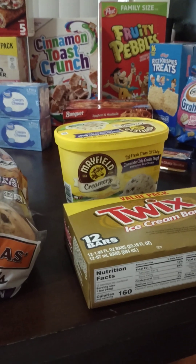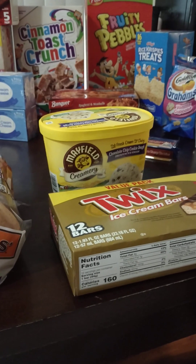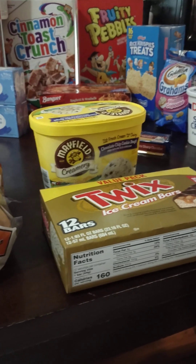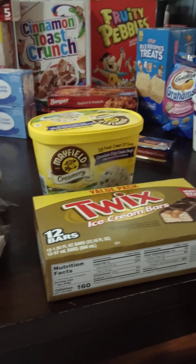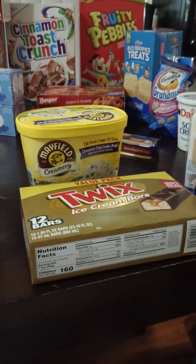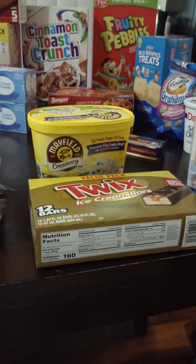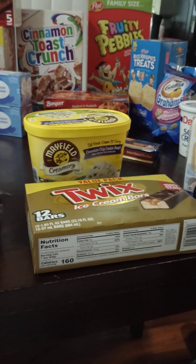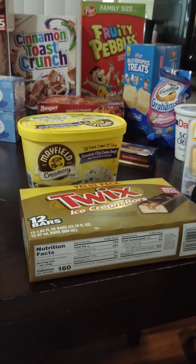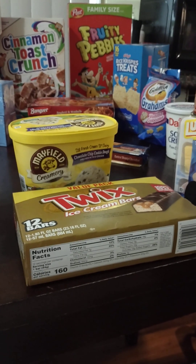And we wanted something a little sweet, so I got this ice cream — chocolate chip cookie dough. And I wanted to try these Twix ice cream bars; I have not tried these before, so I'm going to give one of those a try. And then right back there in the middle, I got some extra sharp cheddar cheese — we like to just slice that and eat it with a piece of bread or some crackers. Got my son some rice crispy treats to put in his little lunch. And he wanted some graham goldfish, also for lunch and for snacking after school.